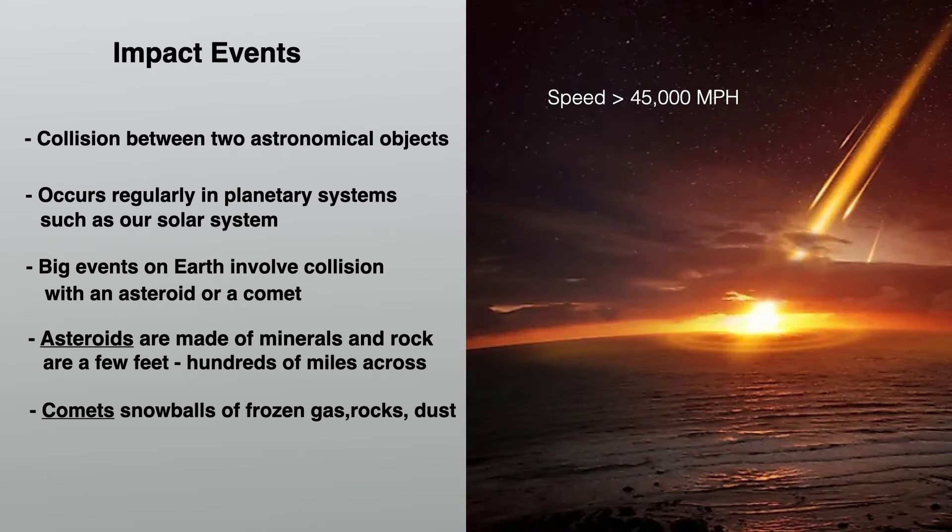Impact events are collisions between two astronomical objects. These occur regularly in planetary systems, such as our solar system, which has planets revolving around a central star. Big events on Earth involve collisions with usually either an asteroid or a comet. An asteroid is made up of minerals and rocks and can be anywhere from a few feet across to hundreds of miles. Comets are snowballs of frozen gas, rocks, and dust. The speed at which these hit the Earth exceeds 45,000 miles per hour.